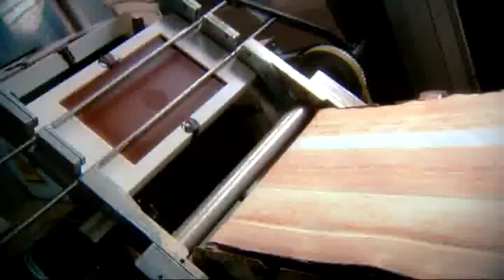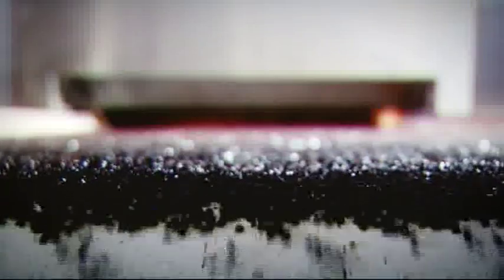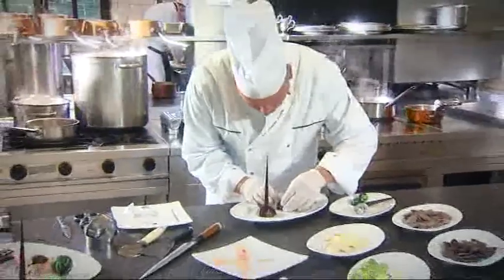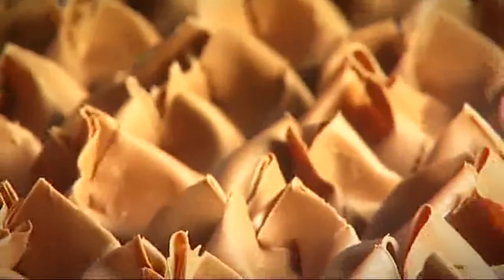Belcolade creates and produces a wide range of chocolate products, fillings and ingredients in different shapes and forms, inspired by the rich variety of our customers' businesses. The expertise we have in this business guarantees our customers truly integrated solutions, covering all quality aspects they are looking for in order to please their consumers.